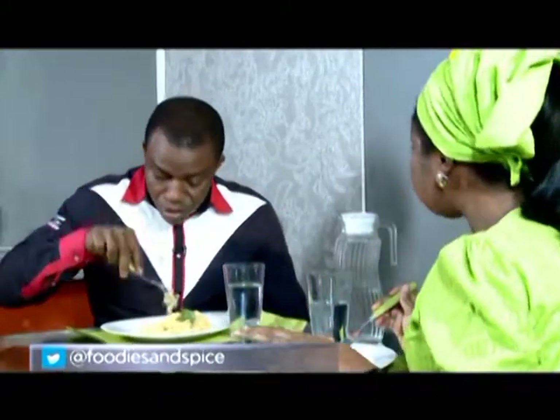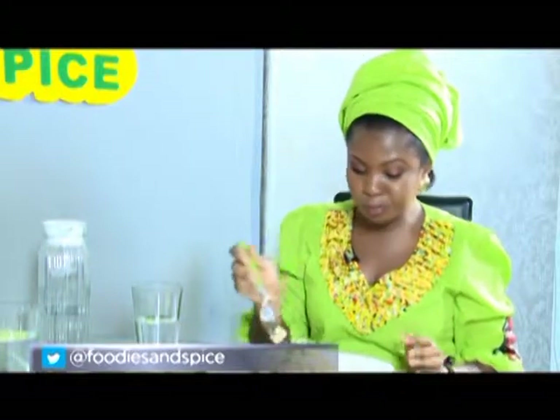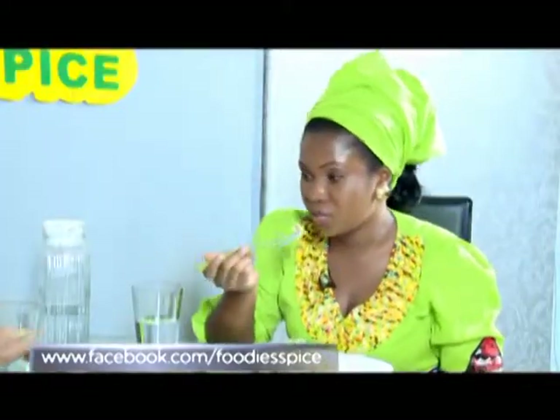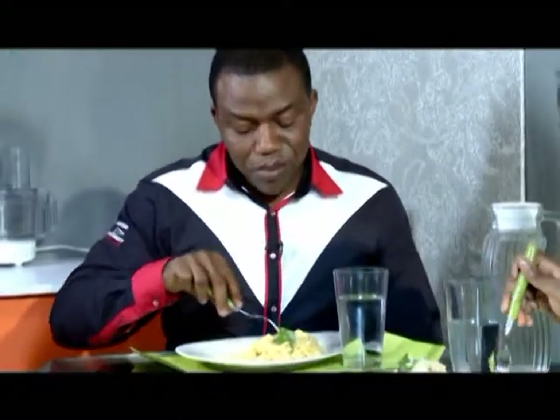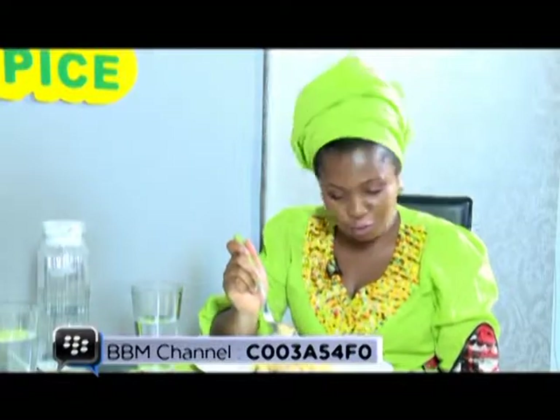Everything here is made in Nigeria. Everything — even the chopstick, I don't import anything. The cooking milk — I don't know whether they make the milk in Nigeria, but in Nigeria I buy the milk. The chicken, the cooking, everything happened in the Nigerian kitchen. This is what you call the Spice Kitchen. You will invite me all the time now. Of course!